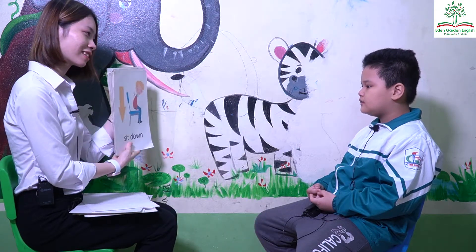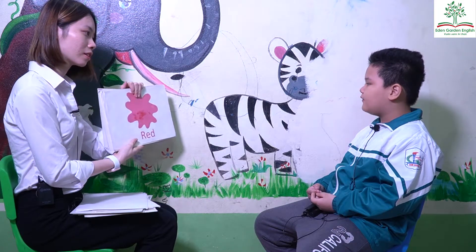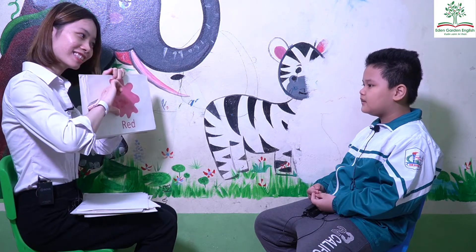What's this? Sit down. Good. Sit down. What color is it? It's red. Do you like red? No.